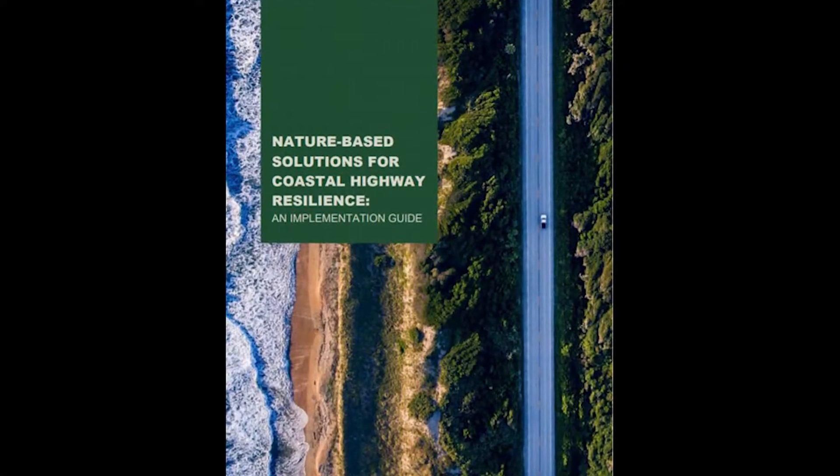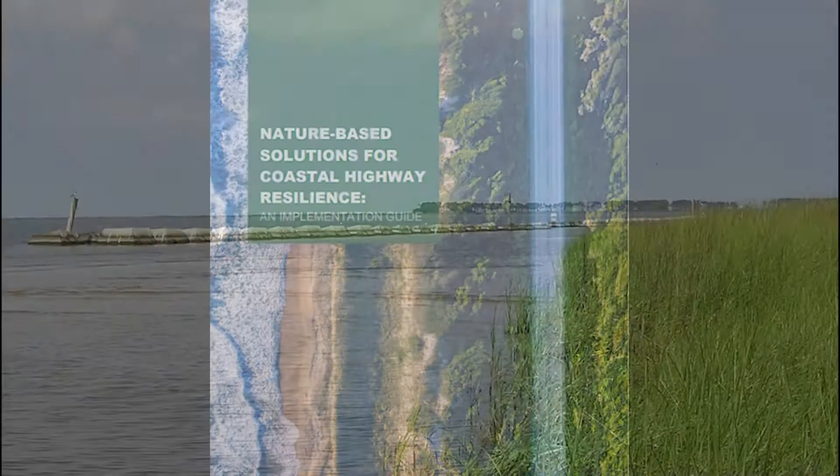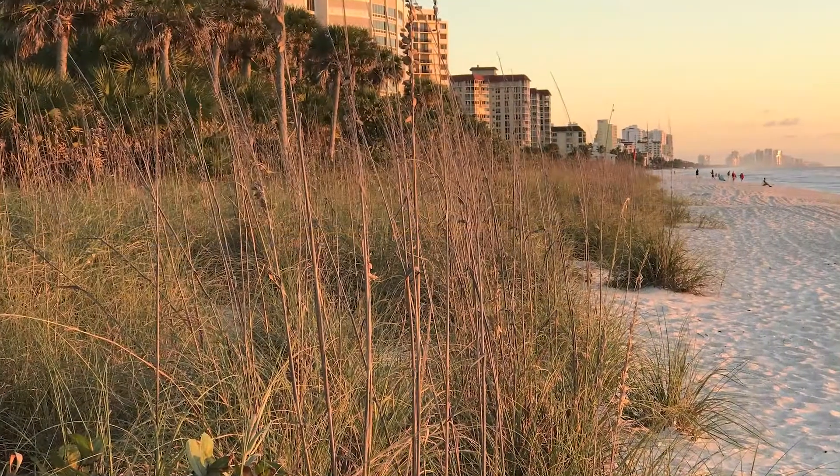The FHWA has a stand-alone implementation guide for nature-based solutions for coastal highway resilience, such as wetlands, beaches, dunes, and reefs that improve habitat and reduce coastal damage.